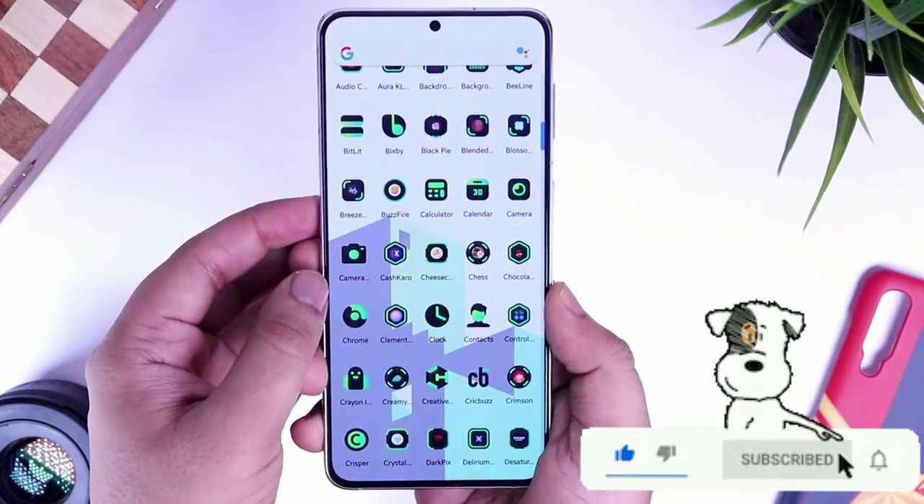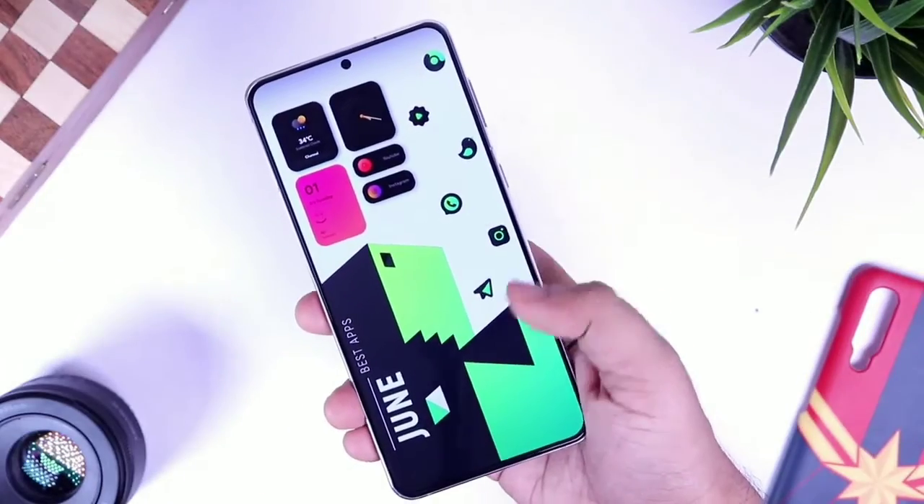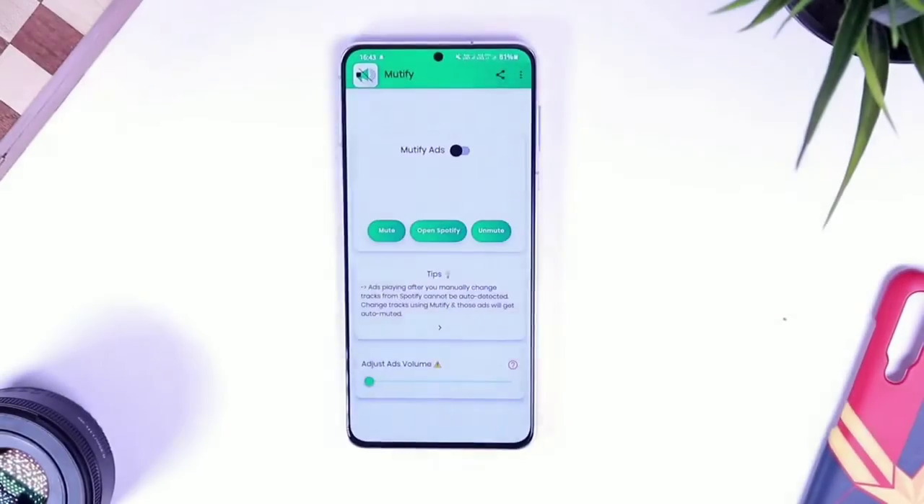It's not a free icon pack, but we do have 50 promo codes to give away. To get one, all you have to do is subscribe to my YouTube channel.